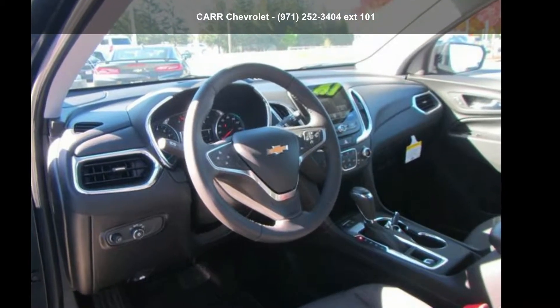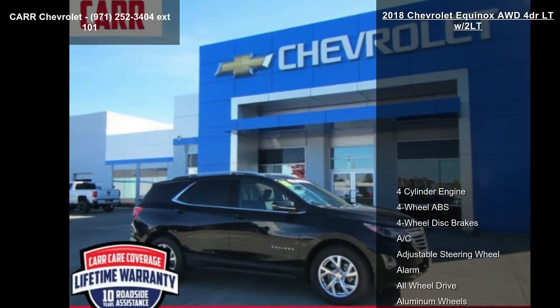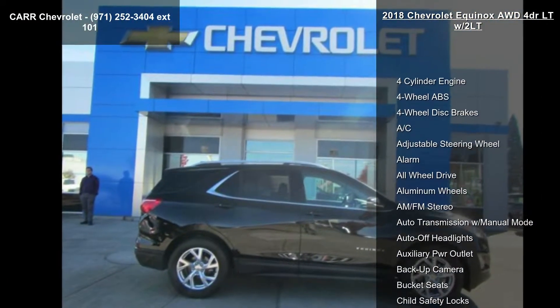Imagine yourself in this Chevrolet 2018 Equinox AWD 4-door LT w/2LT. If you are looking for an automobile with great features, look no further.